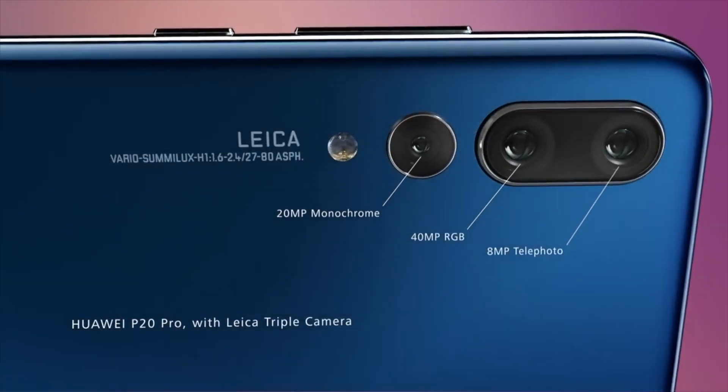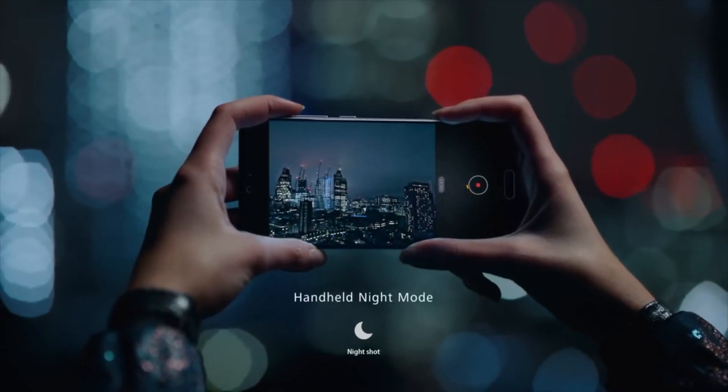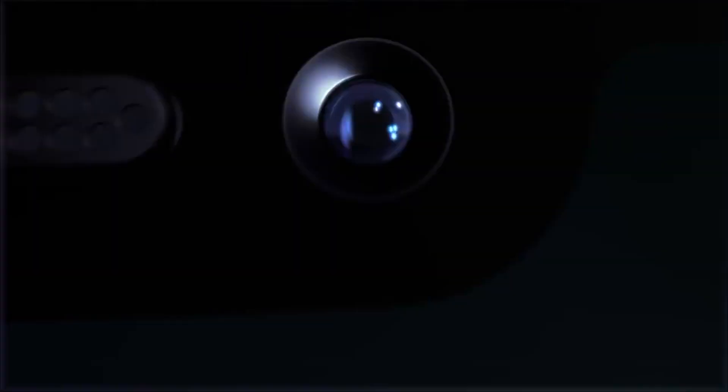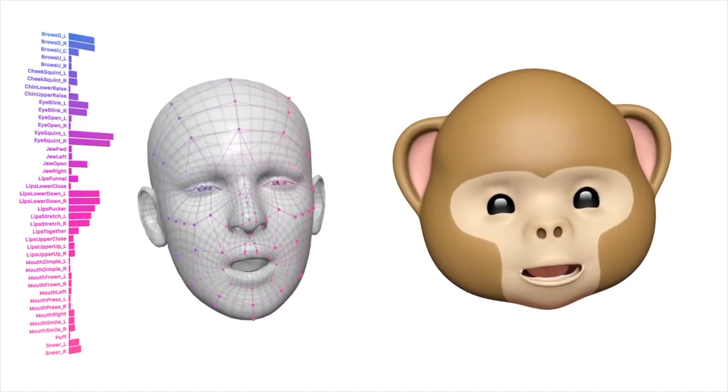OnePlus 6T is rumored to have 5 cameras — 3 cameras on the back, just like Huawei did with their P20 Pro, and 2 on the front. Along with the front camera, we might be getting a 3D face laser scanning option just like Apple did with their iPhone X. OnePlus 6T will also have an Animoji-kind of feature.